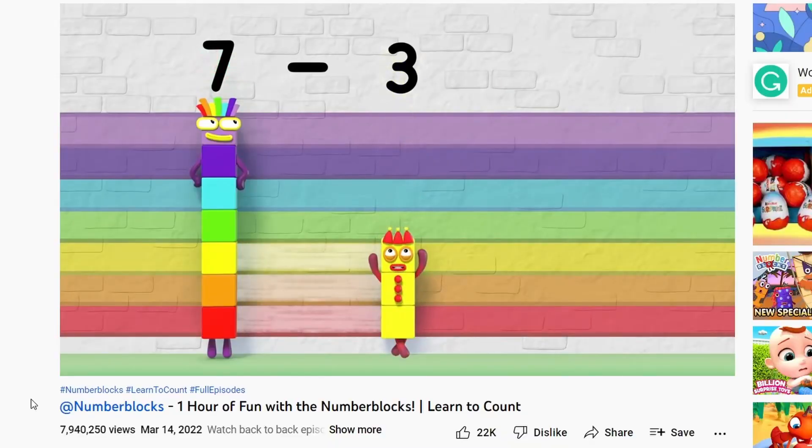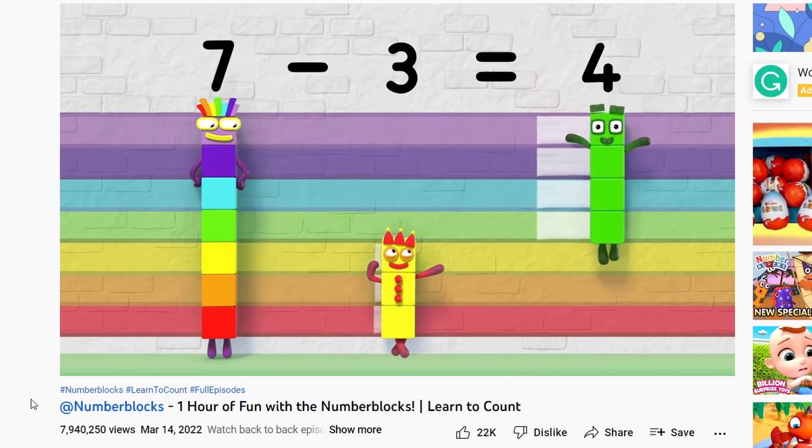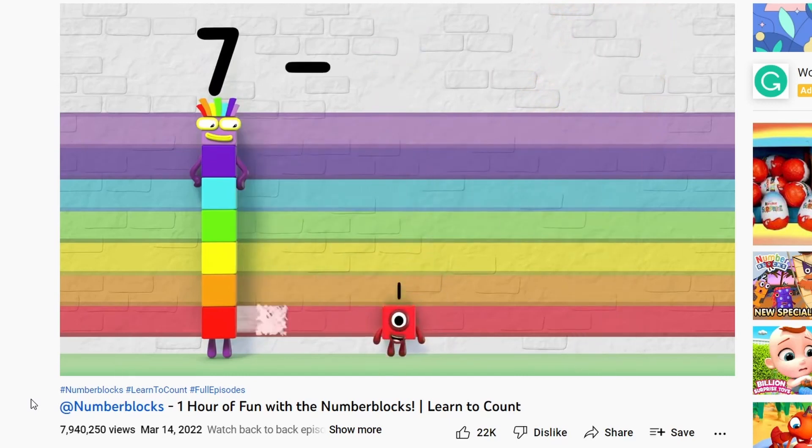If you have not seen the show Number Blocks here on YouTube, that would probably be my first and best recommendation for you. It is such a good visual way to understand numbers and the way that they work together.